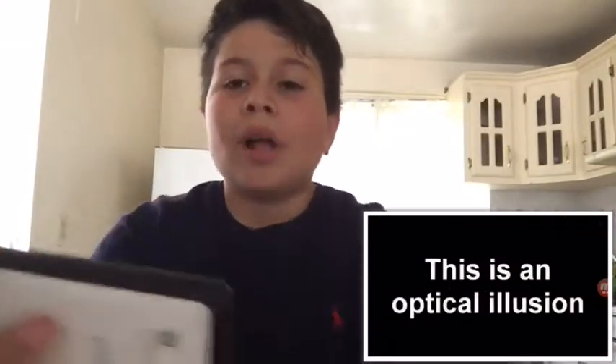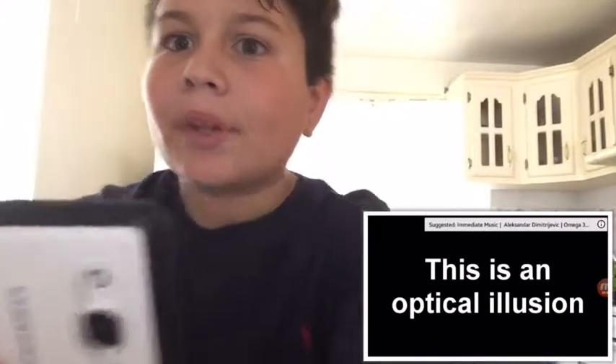Hey guys, welcome to another video! Today I'm going to be reacting to optical illusions. I have my video on the screen somewhere, so let's start. Without further ado, let's start — and I am aware I'm in my kitchen right now. I'm in my kitchen, okay, so let's start.